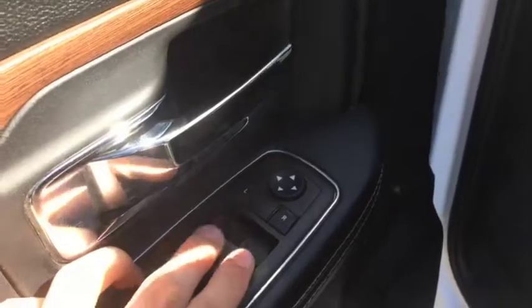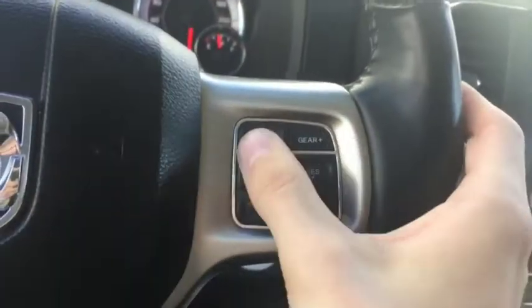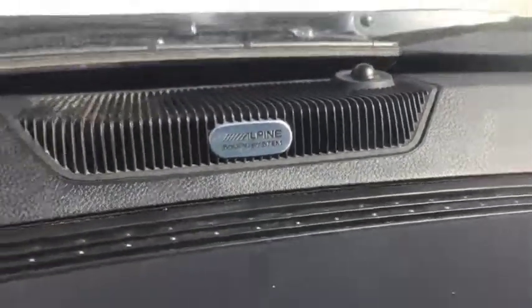Coming up front here: power locks and windows, automatic front, as well as your side mirror controls. Power seats as well as memory seat for the driver's side, pedal controls, and controls on the back of the steering wheel for the stereo. On your left side you have controls for your digital speedometer as well as voice controls and phone controls. On the right side you have gear shifters as well as cruise control. This vehicle has 125,989 kilometers. Push-to-start right there, as well as the Alpine sound system logo.